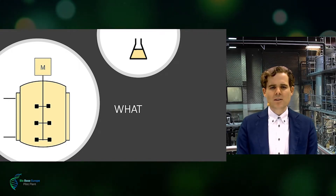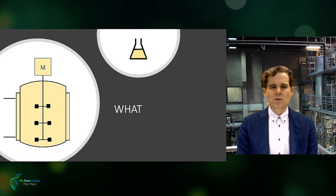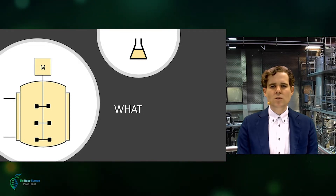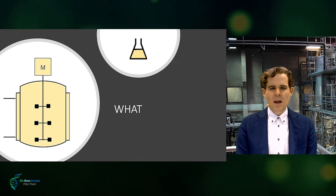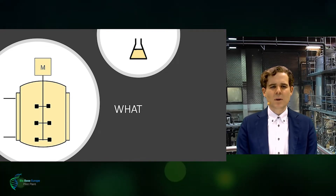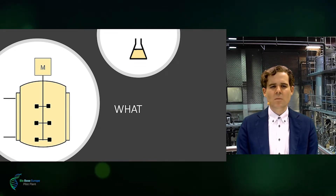For bioprocesses, this can be, for example, the translation of the production of your bio-based product in a 1-liter shake flask into a 200,000-liter fermenter. How many steps and how many intermediate scales that will take depends entirely on the complexity of the process and the robustness of the microorganism.